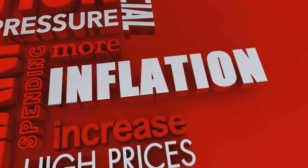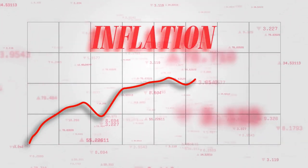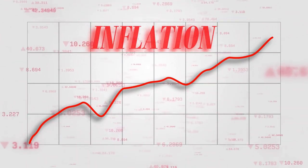Inflation is essentially an increase in the overall price of goods and services in an economy over a certain period. When the cost of goods and services increases, the purchasing power of each dollar decreases, because each dollar you hold can now buy a smaller percentage of a good or service.